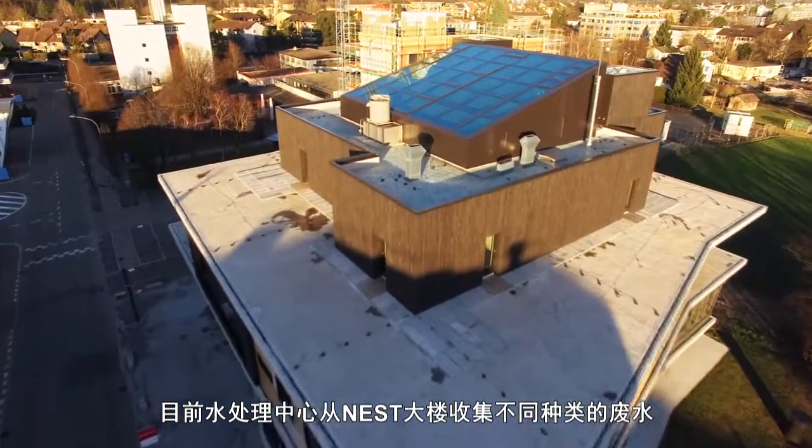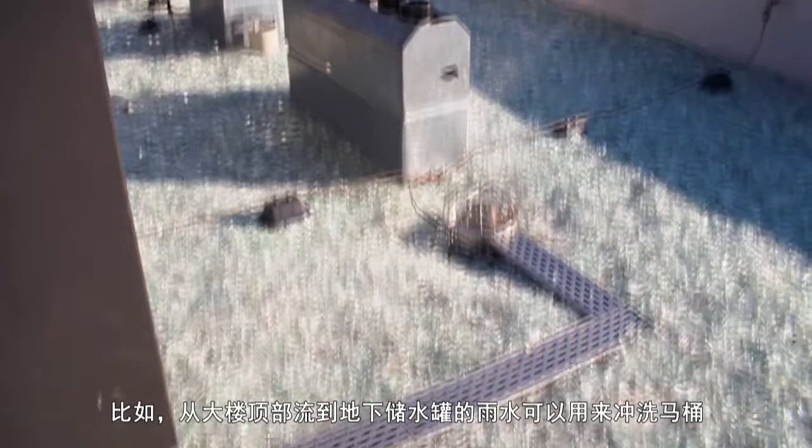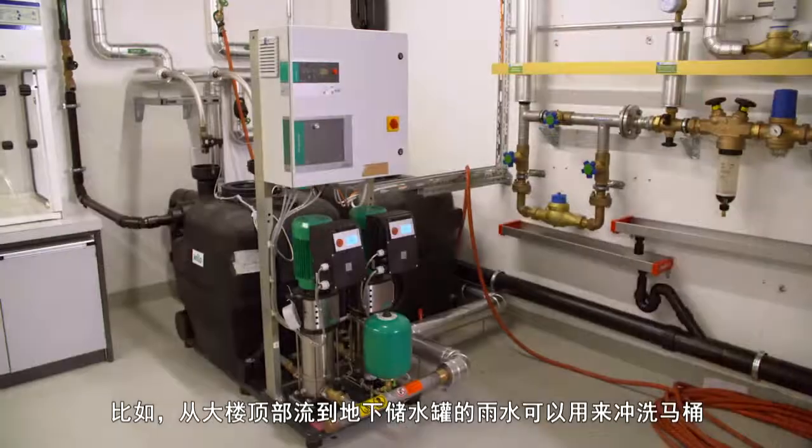The WaterHub collects all different types of wastewater from the Nest building. For instance, rainwater flows from the building's roof into an underground tank, from which it can be reused to flush toilets.